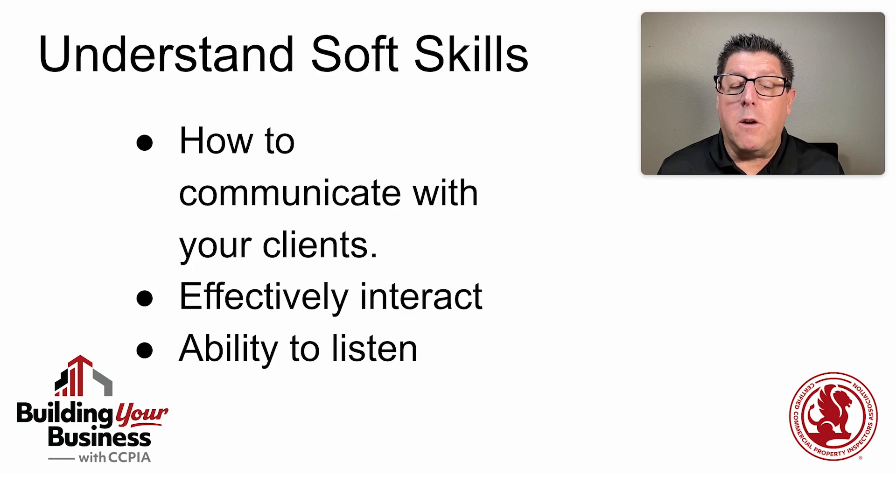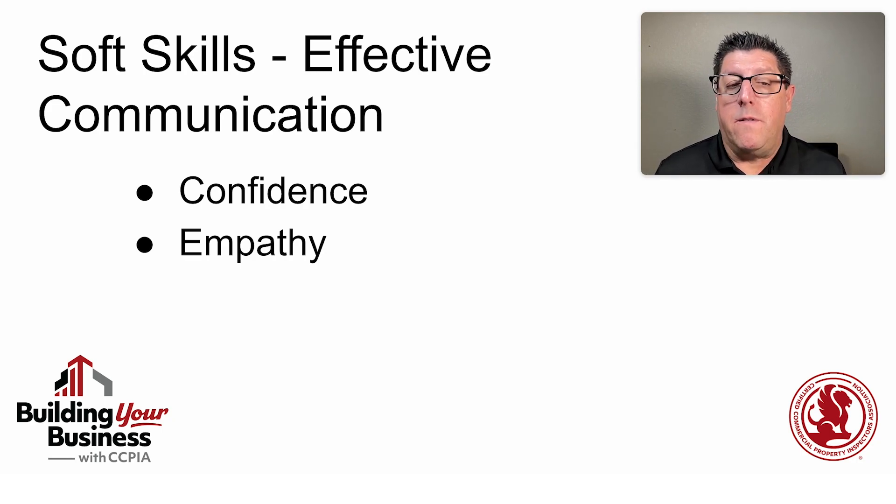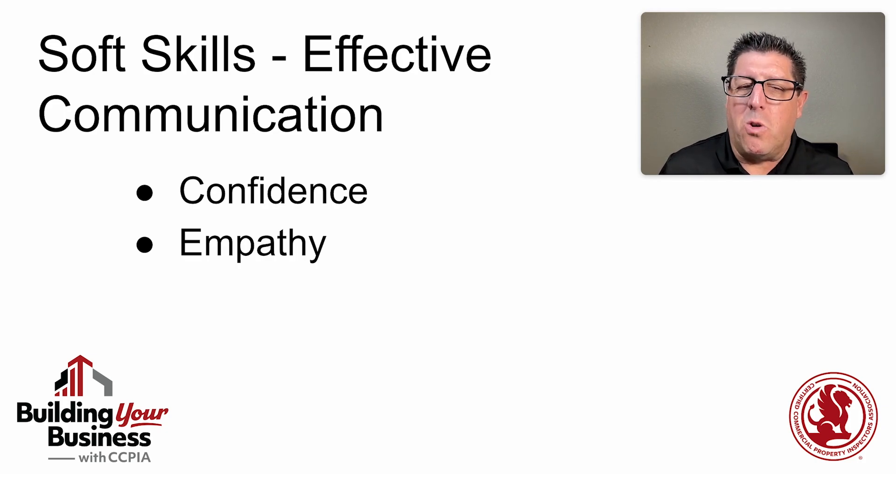The first and most likely the most important soft skill is the ability to communicate effectively with your clients. That goes all the way through your confidence as well as your empathy. When you talk about the process, you have to communicate with confidence — yes, this is what I do, this is what we're going to look at, this is how I'm going to move through this building.